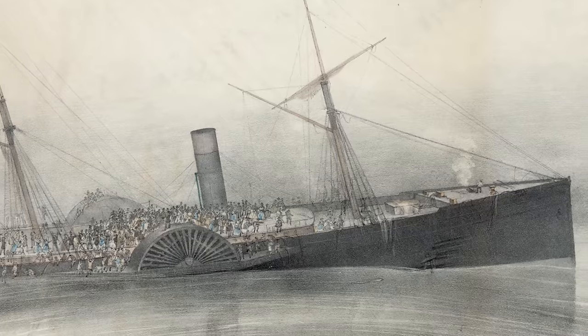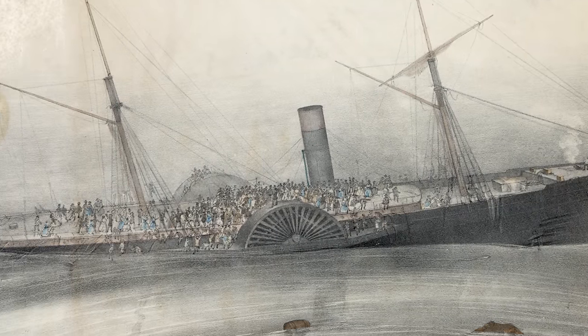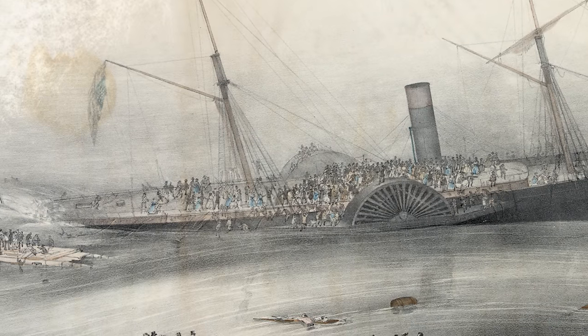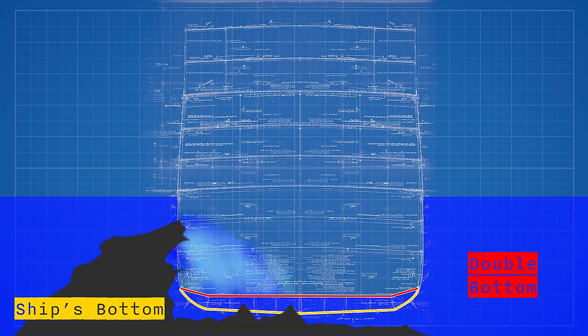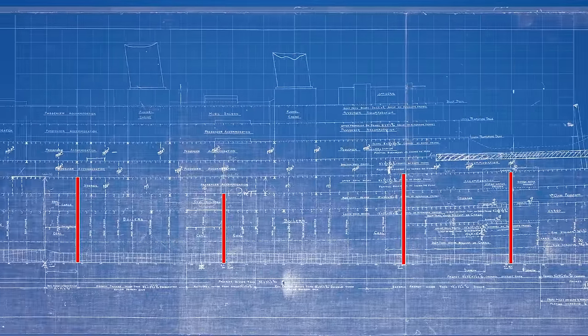In the decades leading up to the introduction of the Empress sisters, a series of maritime disasters had guided shipbuilders in how to protect their ships. The most obvious takeaway was the need for a double bottom and compartmentalisation. A double bottom was like an inner skin on the ship's lowest point that would protect it from damage from below, trapping water and preventing it from flooding into the ship. The hull was also split into sections called compartments, separated by watertight bulkheads — tall steel walls rising up from the bottom of the ship that could be sealed off by watertight doors.